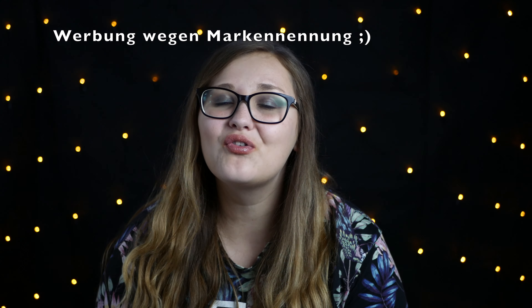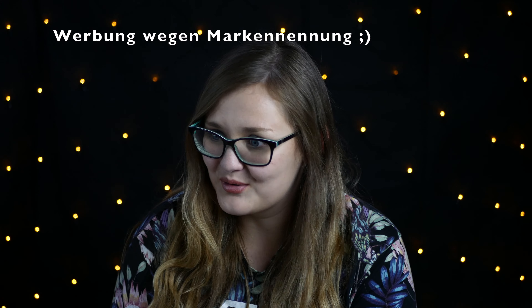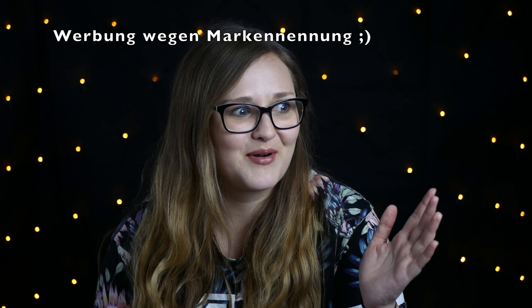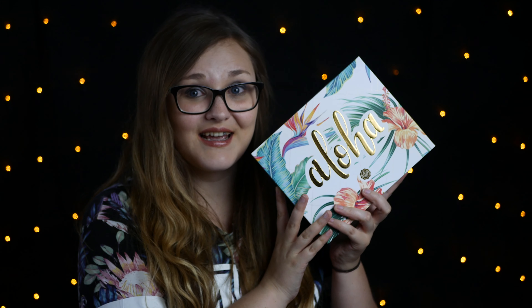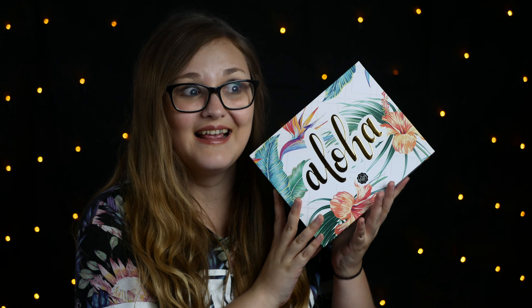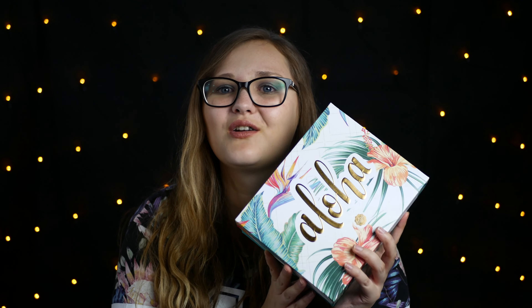Hallo und herzlich willkommen zu meinem neuen Video. Das nächste Unboxing ist da – was auch sonst, gibt ja auf meinem Kanal fast nichts anderes. Die nächste Box ist da und zwar diese wunderschöne Box. Sieht die nicht toll aus? Die ist so schön gestaltet, ich habe mich so auf die Box gefreut und die werde ich natürlich auch behalten. So schön – die Aloha Edition, natürlich eine klasse Box.